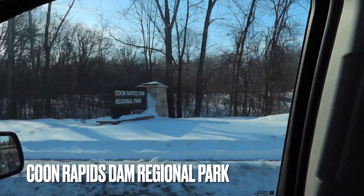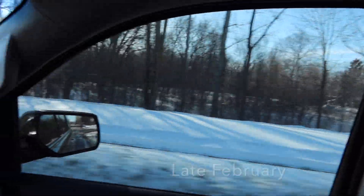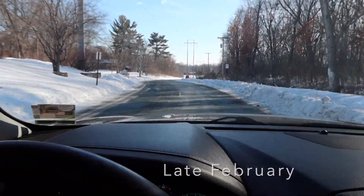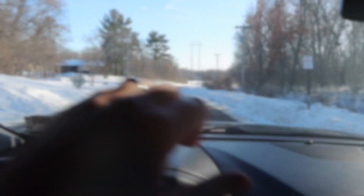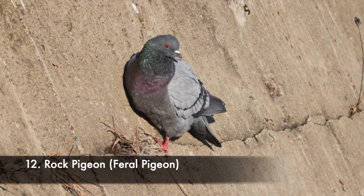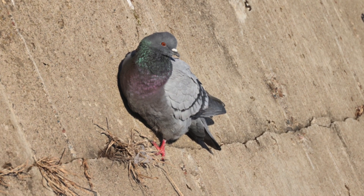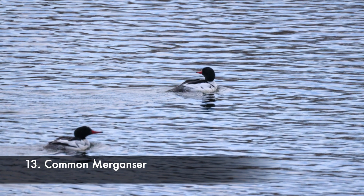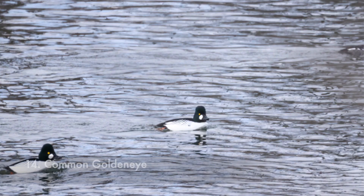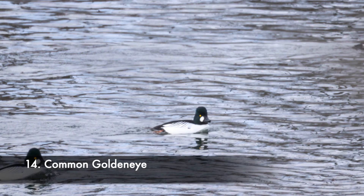At the Coon Rapids Dam Regional Park in Anoka County, we're going to see what we find here. That was fun! I saw some rock pigeons posed up pretty closely. I also had some common mergansers out on the water, and I was able to find a common goldeneye — actually a number of common goldeneyes. A lot of fun, and also just nice to be out.